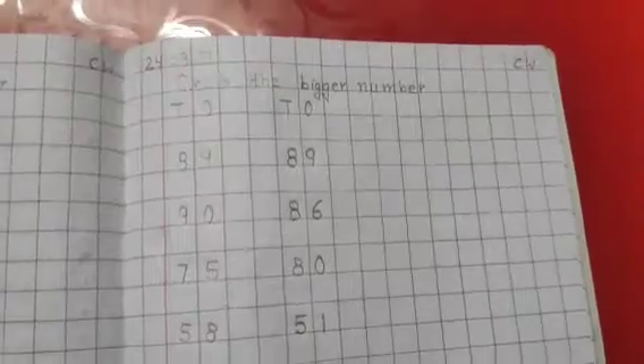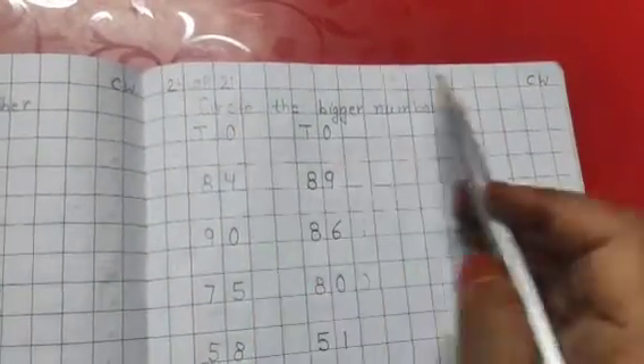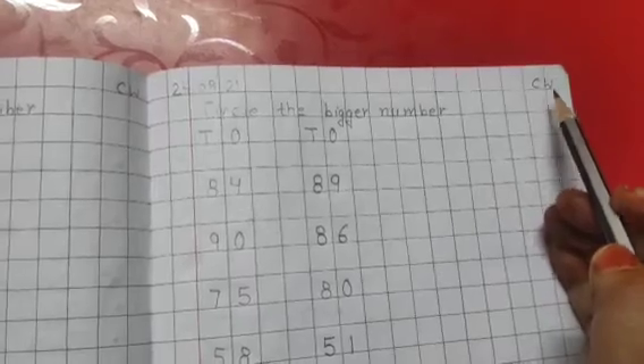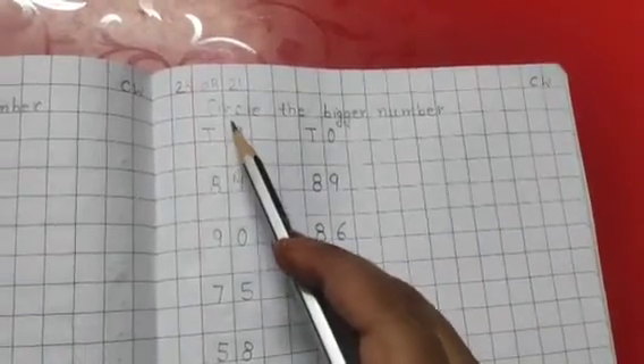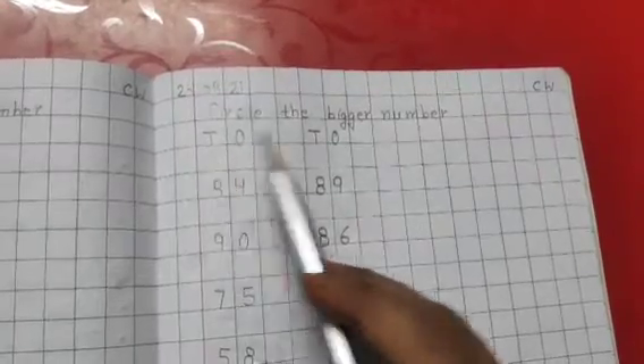Now after completing this exercise, we will open a new page. On the new page, again you have to write the date and classwork on the right side. In the next line you have to write 'circle the bigger number,' and again ones and tens, and you have to copy down as I have written on this page.